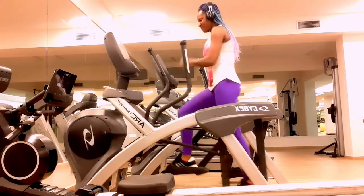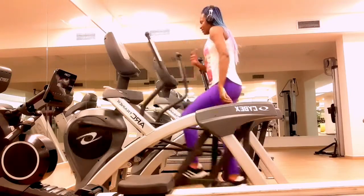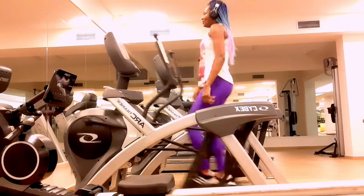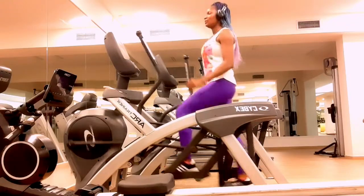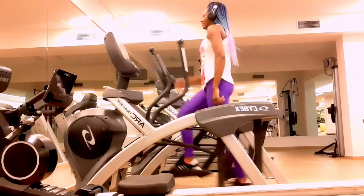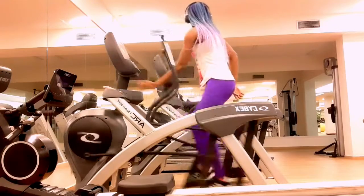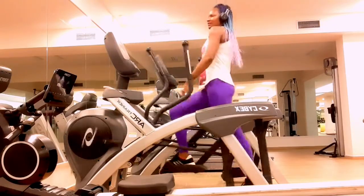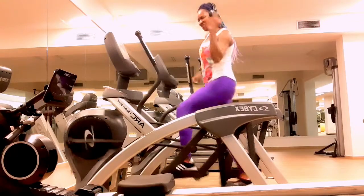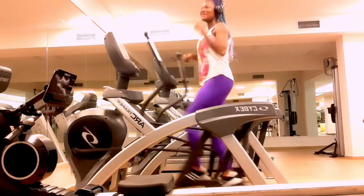Number eight: maintain fitness after injury. If you are nursing an injury and can't participate in your regular physical activity, working out on an elliptical can be a great way to build or maintain your fitness. Since it is a low-impact exercise, the elliptical puts less stress on your joints than high-impact workouts like running, jogging, or jumping. Working out on an elliptical after an injury may help you regain full range of motion and can help strengthen your muscles and joints while taking stress off the injured area.